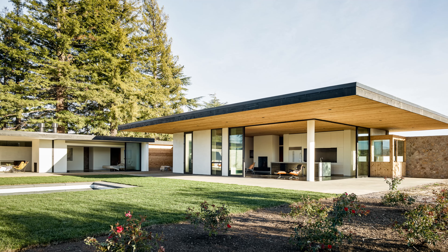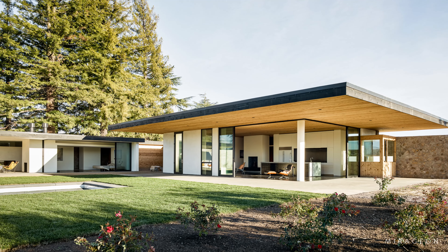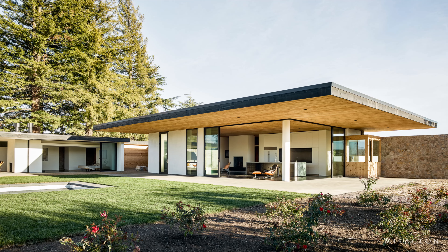It was developed for a retired couple who wanted a place where they could entertain guests and display their collection of paintings and sculptures.